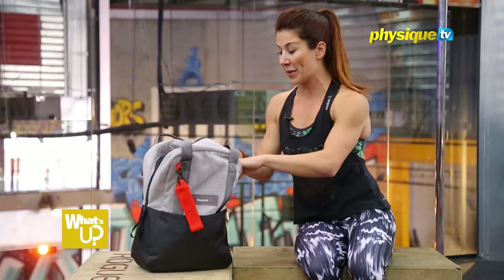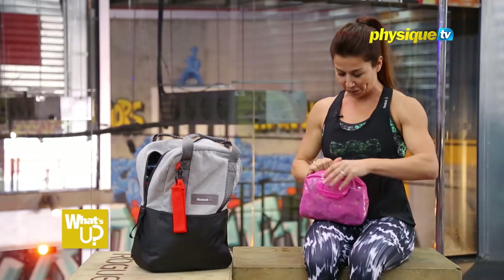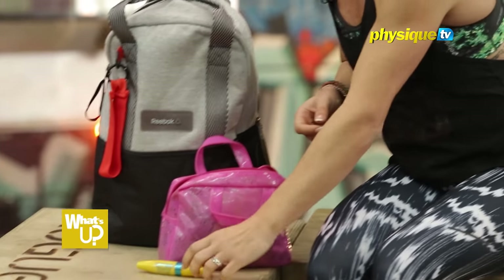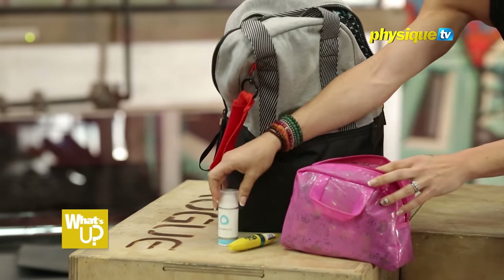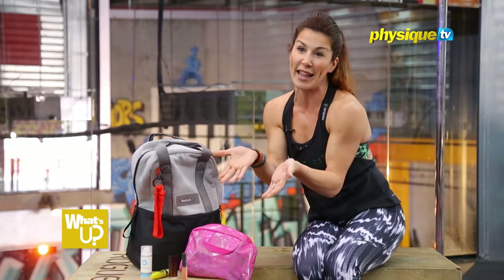First things first, what every girl must have is a bag full of cosmetics. I have moisturizer, mascara that I cannot live without, vitamin C cream because that's really important, and about 700 lipsticks — I'm not going to pull them all out, but they're in there.